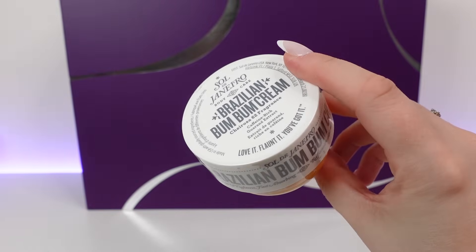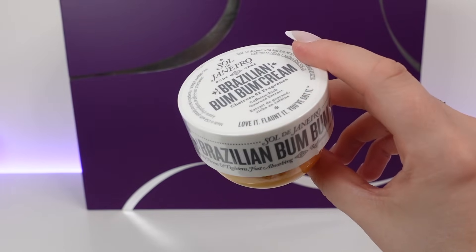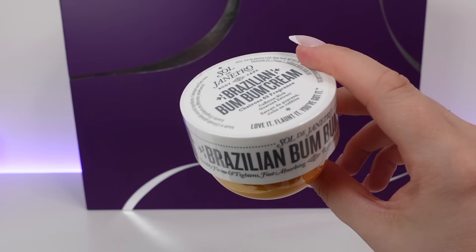Date number 24 — Christmas Eve — and we have one of my faves. This is the Sol de Janeiro Brazilian Bum Bum Cream, 75ml, worth around £21. This is one of my favourite body moisturisers — it smells incredible, it's super rich and creamy, and so nourishing on the skin. I absolutely love this one. I'm sure most people love that too — very happy to see it in here.